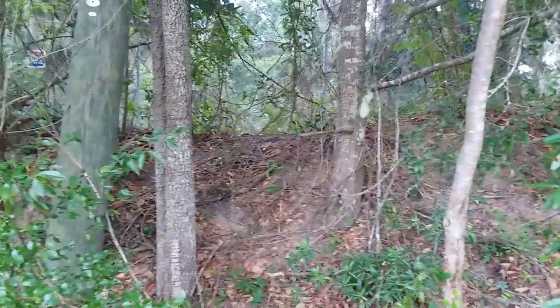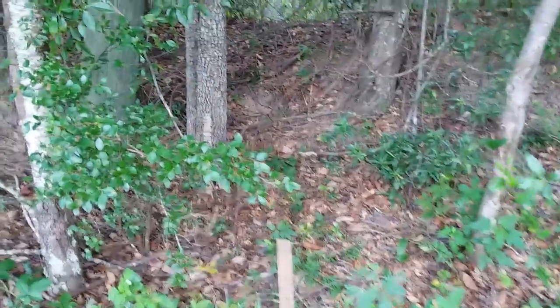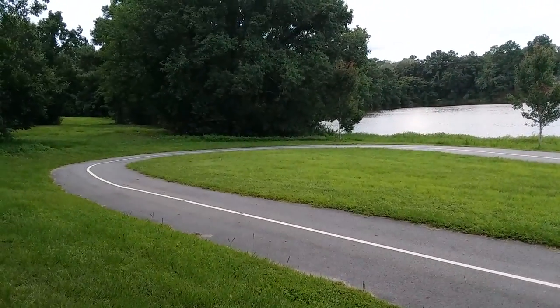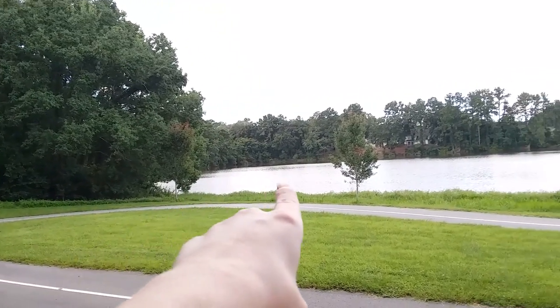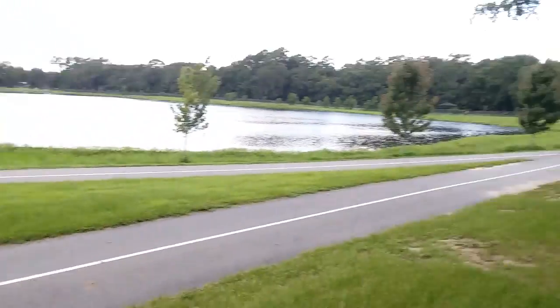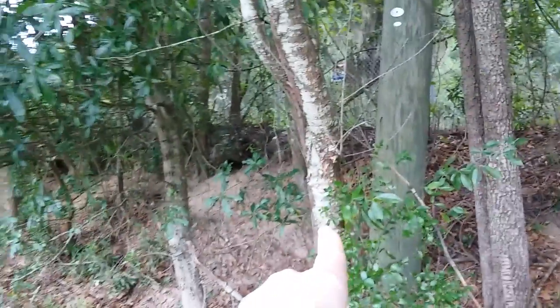It's July 25th, 2022. I'm at Mohawk Lake in Savannah, Georgia. I'm back where the path curves in on itself so other people can find it. There's a little planted maple there, and there, and there. I'm straight across from the third one. Over here, if I can get it to focus, there's a telephone pole going up right in front of it.